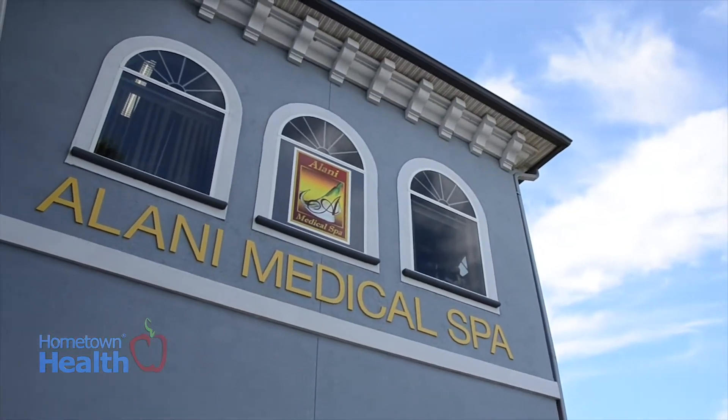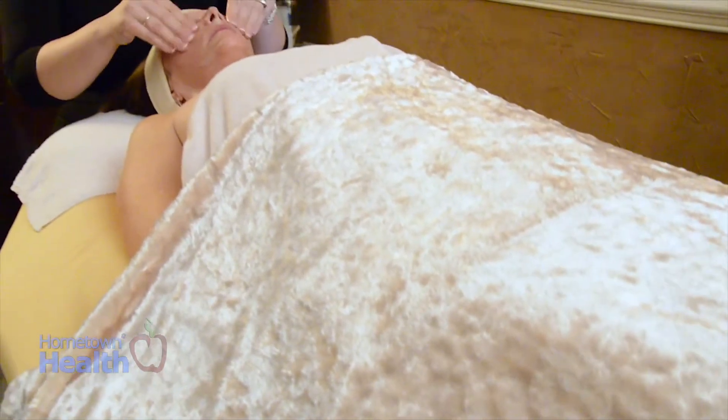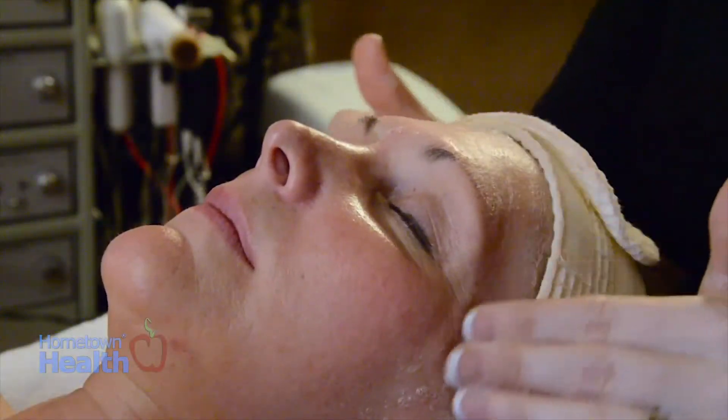Medical spas are designed to provide long-term solutions to issues such as laser therapies for repairing sun damage, acne therapy, medical grade facials and peels, Botox for wrinkles, and fillers for restoring volume loss in the face.